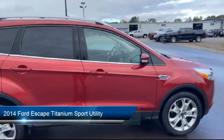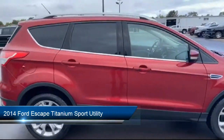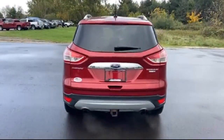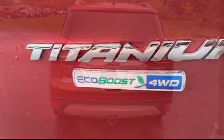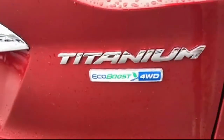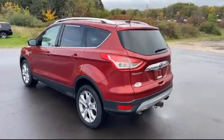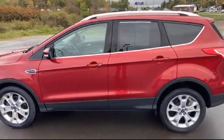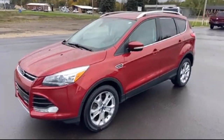It comes equipped with rear view camera, parking sensors, dual front side impact airbags, heated door mirrors, rear spoiler, heated front seats, roof rack, split fold down rear seat, keyless entry, sync communication system, and has less than 70,000 miles on the odometer.